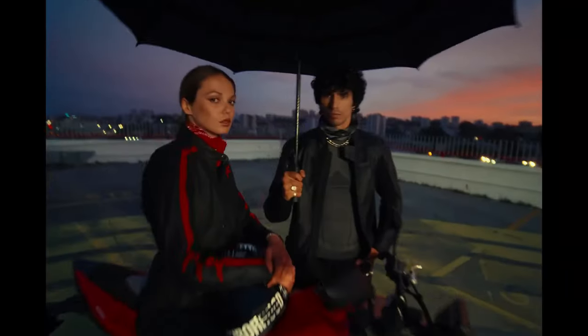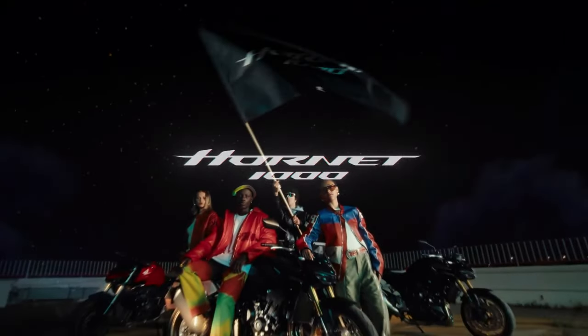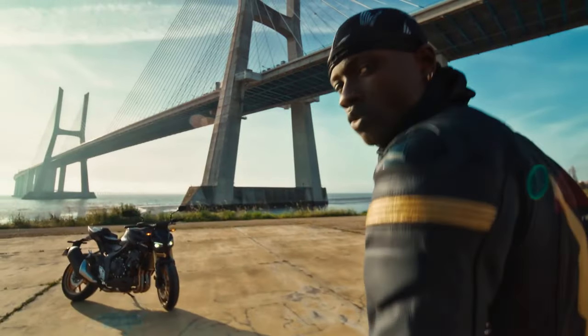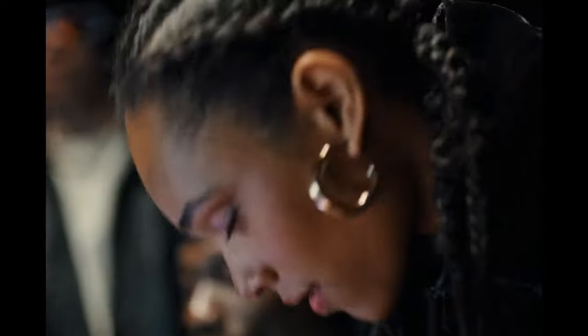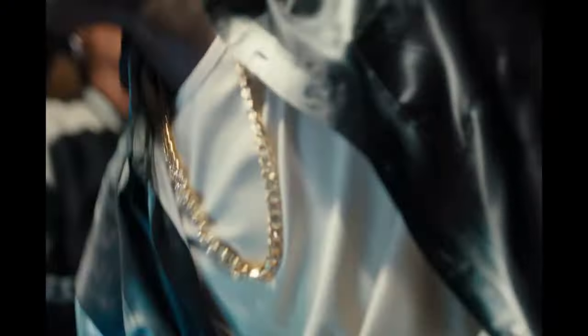Packing real punch, the CB1000 Hornet represents remarkable bang per buck and turns the excitement dial up to 11 in every way possible. The 2025 Honda CB1000 Hornet is powered by an engine derived from the CBR1000RR Fireblade, housing a 1.0L inline-4 liquid-cooled DOHC engine, generating 150 bhp at 11,000 rpm and 104 Nm of peak torque at 9,000 rpm.